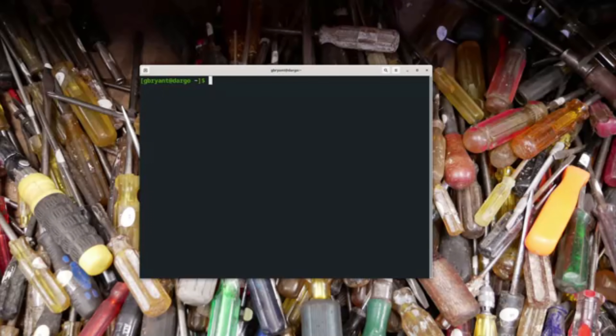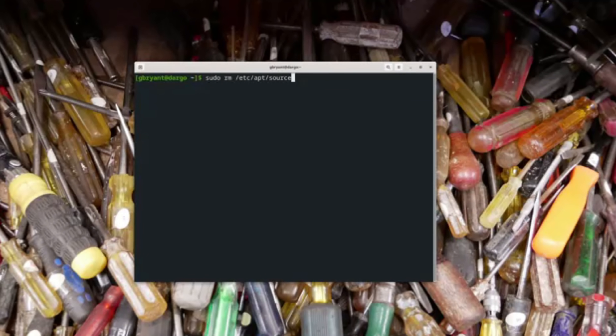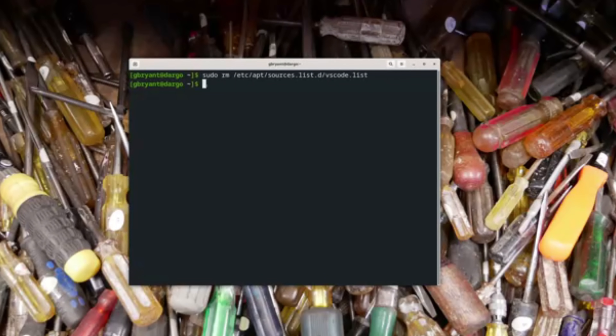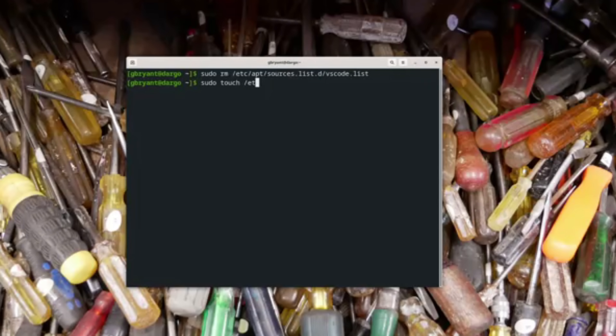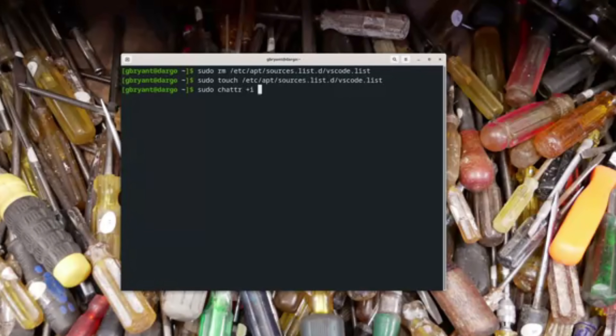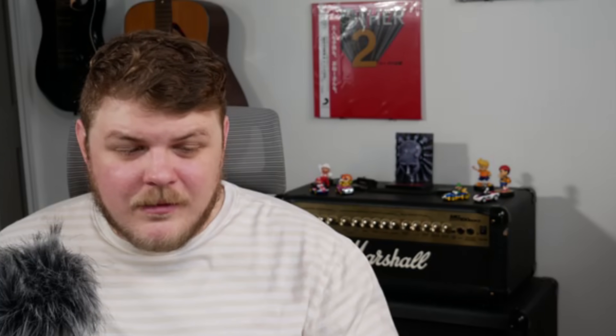There is a workaround — you can have this removed. All you need to do is: sudo rm /etc/apt/sources.list.d/vscode.list, then touch the same file, and then change the attributes to +i, which makes it read-only so that if another update is pushed that would add this repository back, it won't be able to add it back.